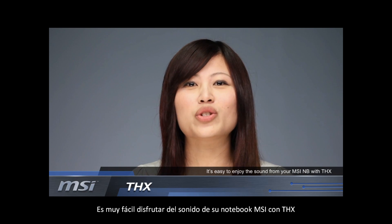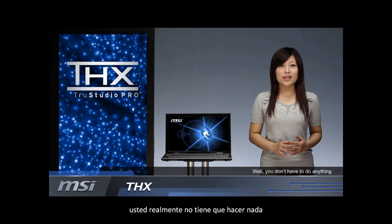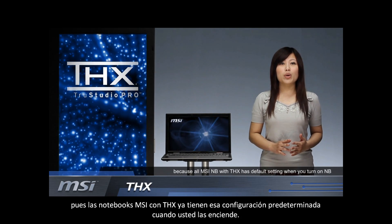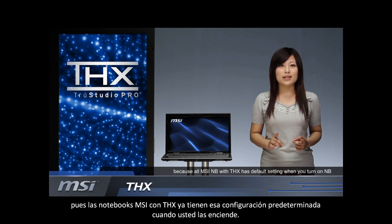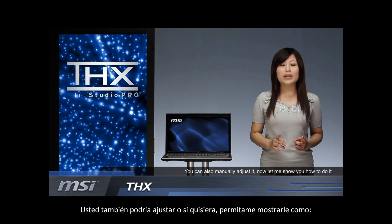It's easy to enjoy the sound from your MSI notebooks with THX. You don't have to do anything because all MSI notebooks with THX have a default setting when you turn on the notebook. And you can also manually adjust it.